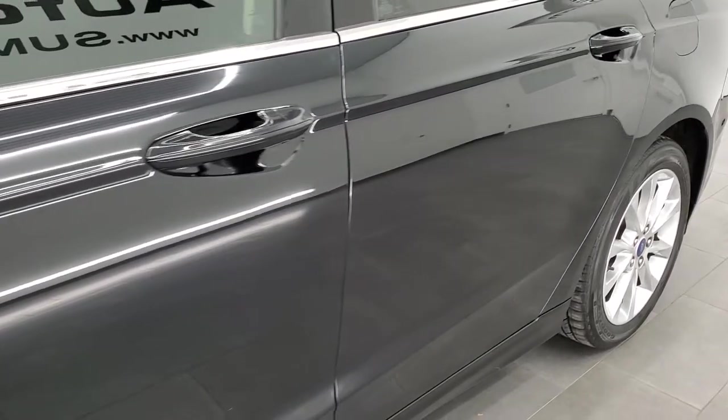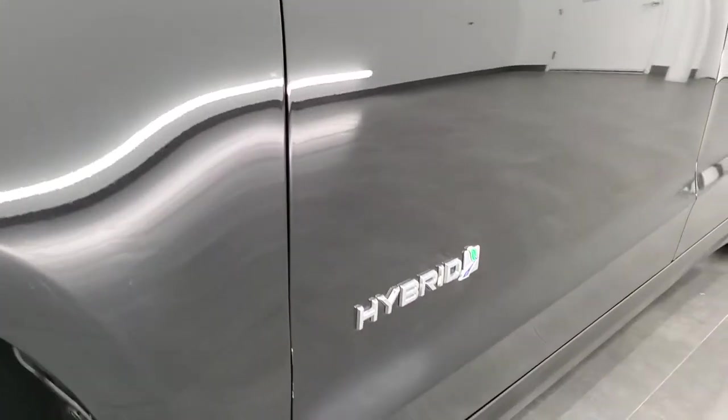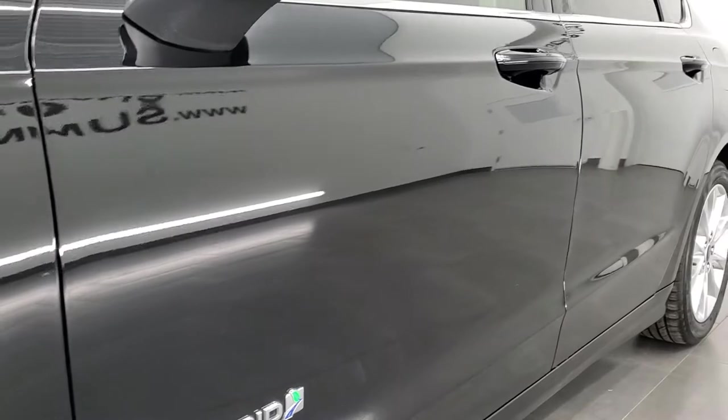And if you like the video and how we do things here at Summit Automotive, in the upper right-hand part of the screen is a subscribe button to our YouTube channel. Click that and then click the bell notification so you'll get updates on the videos we do each and every day here at Summit Automotive.